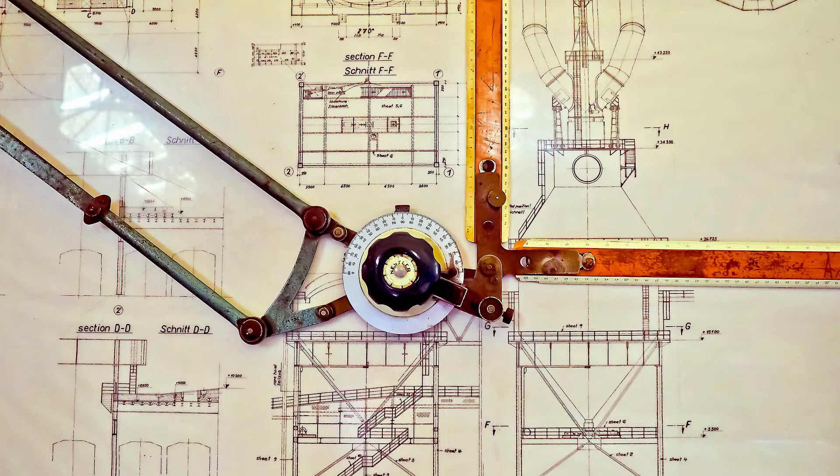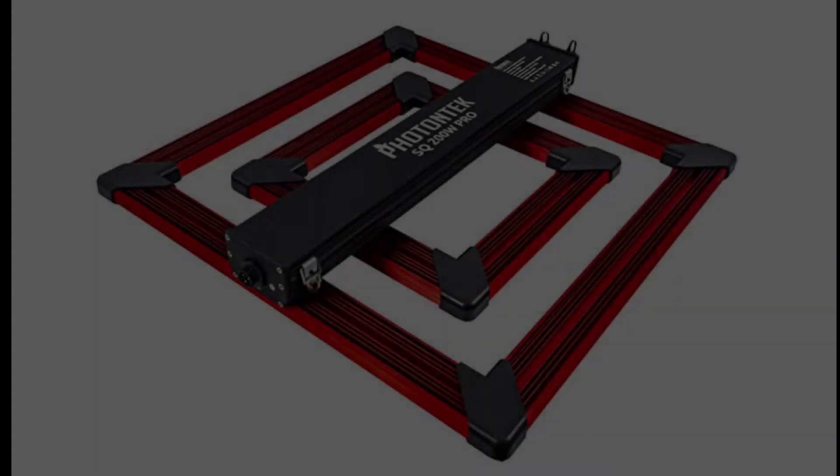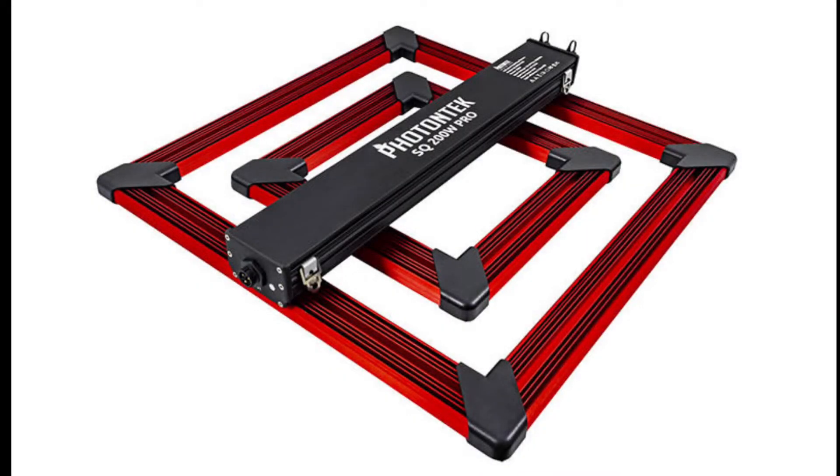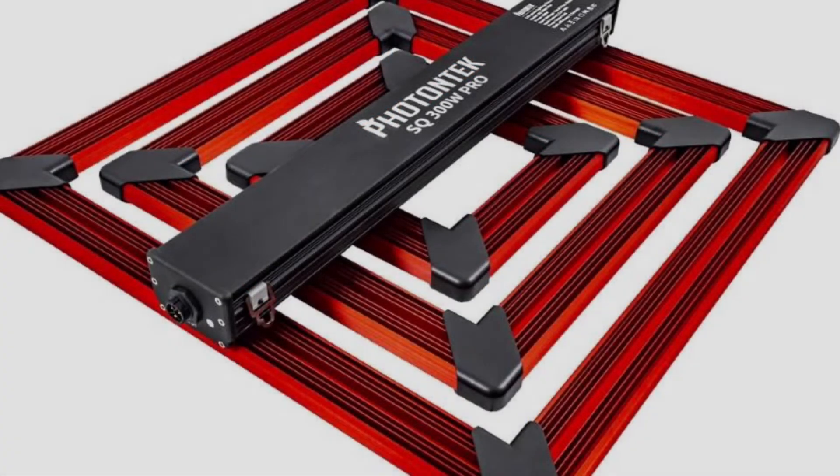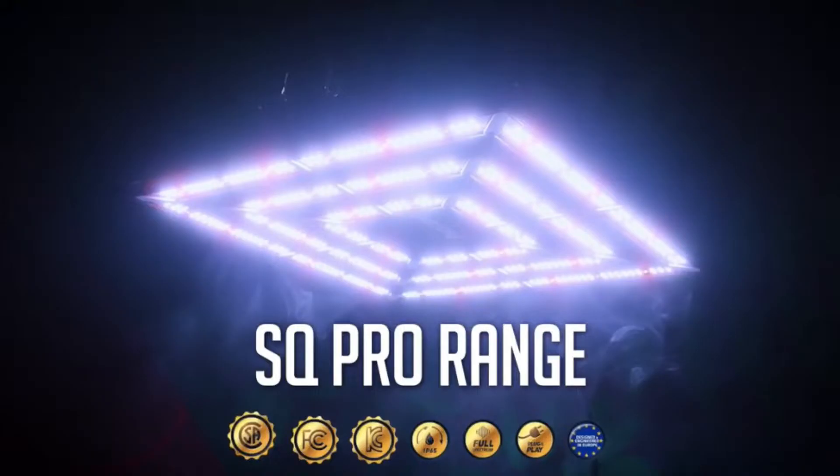Photon Tech has some of the most unique design ideas that I've ever seen on a grow fixture. They have a 200 watt and a 300 watt model — the 300 watt model is what I'm reviewing today. They're both part of what they call the SQ range.